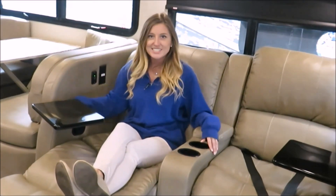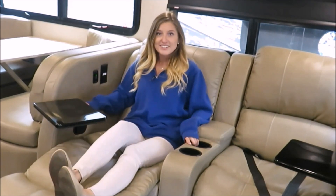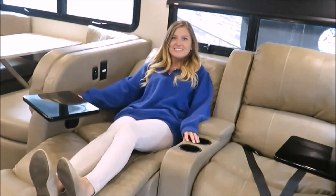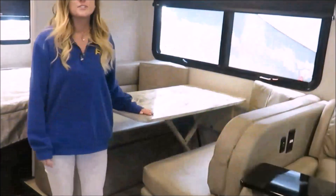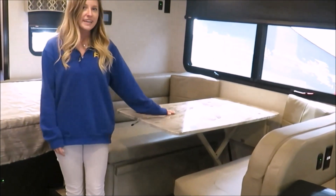Now we're in the living room. It has these great leather theater seats that can recline back so you can even take a nap here or eat your lunch. The dinette is also very spacious for family dinners or game nights.